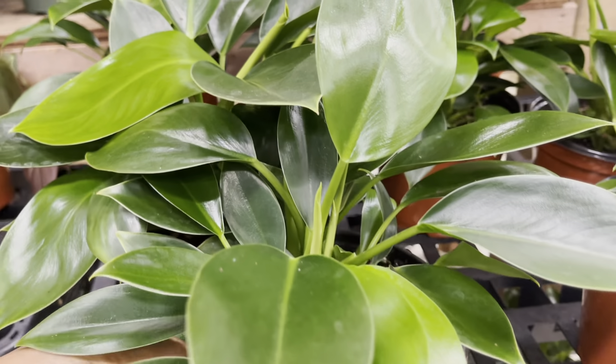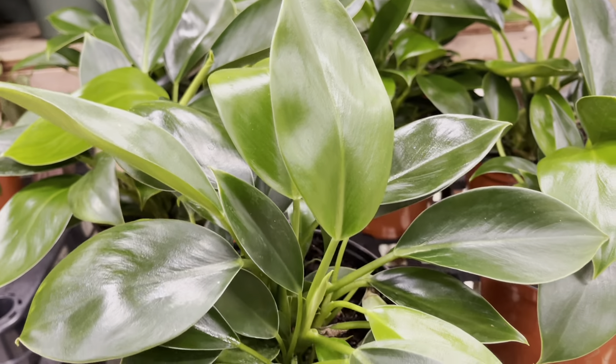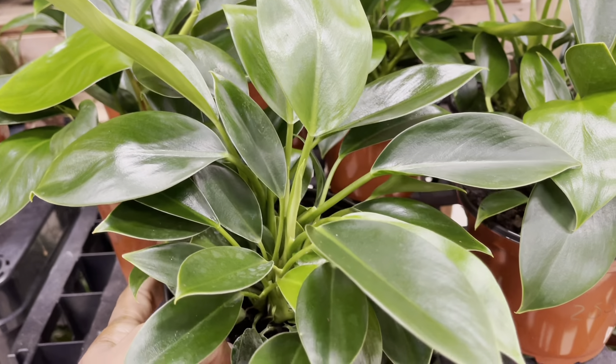These beautiful green philodendrons were $14. Look at these nice shiny leaves — and the pots are nice and full too.